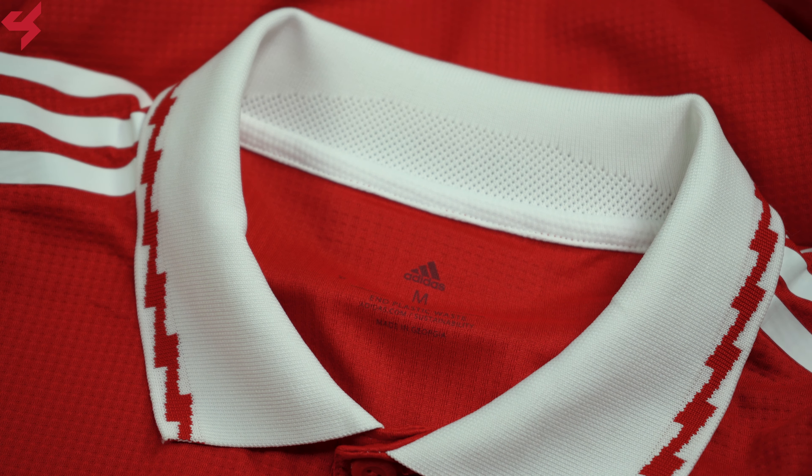This jersey was sent to me by SoccerBox.com, and if you want one for yourself, just look in the description box below where I have buy now links. My social network links — my Facebook, Instagram, and Twitter — are also linked below, so shoot me a follow on those.